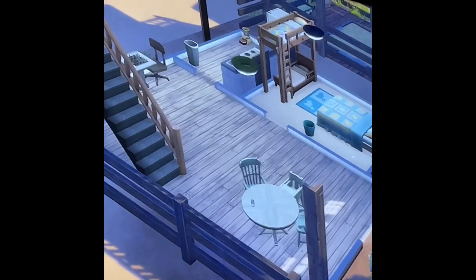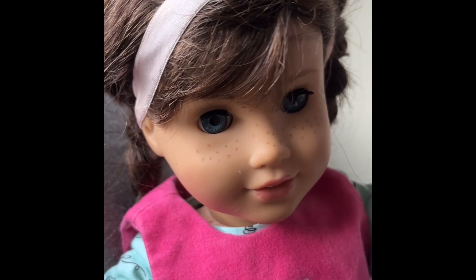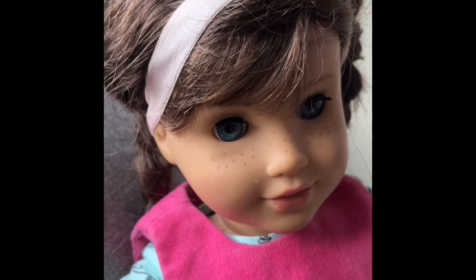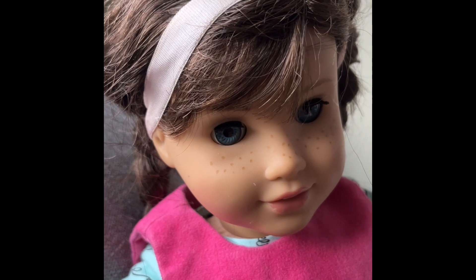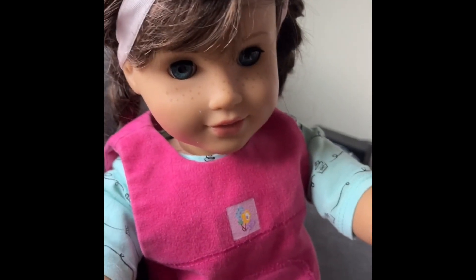Top five cutest moments in the Sims 4 Horse Ranch expansion pack. My name is Grace and today we are counting down our picks for the top five cutest moments in the Sims 4 Horse Ranch expansion pack. Feel free to share your thoughts too.